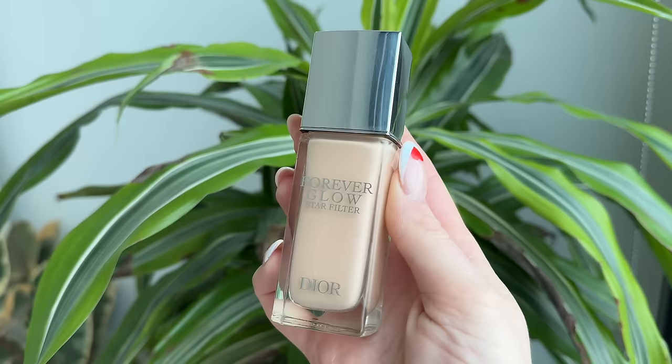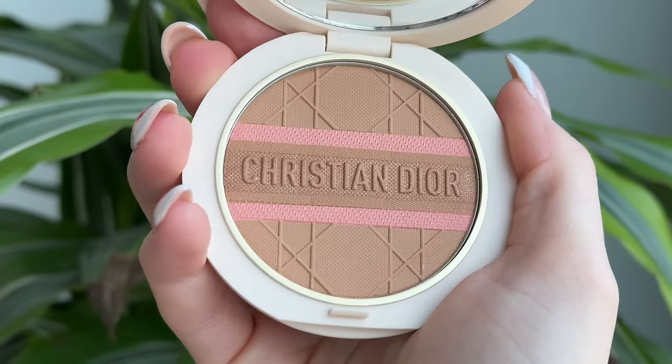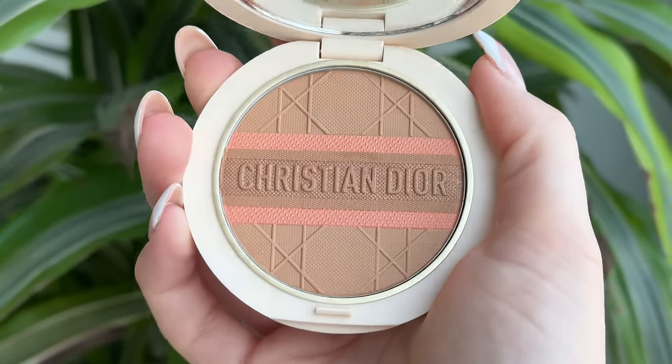Welcome back to my channel. I hope you all are doing well. I'm super excited — I have some new goodies from Dior to show you guys today. I'm going to be reviewing the new Dior Forever Glow Star Filter. We'll also be taking a look at two of the new Dior Forever bronzers, which are limited edition for spring-summer 2024. There will be swatches, applications, and lots of helpful comparisons. So if you're interested in any of these products and want my completely honest thoughts, keep watching.